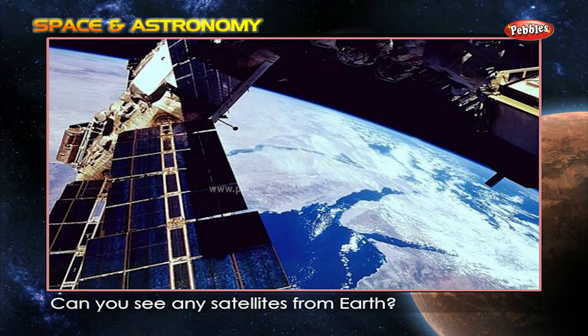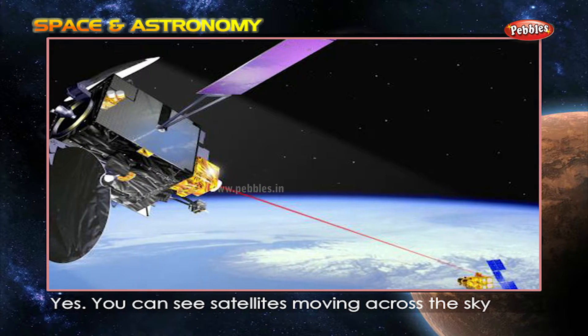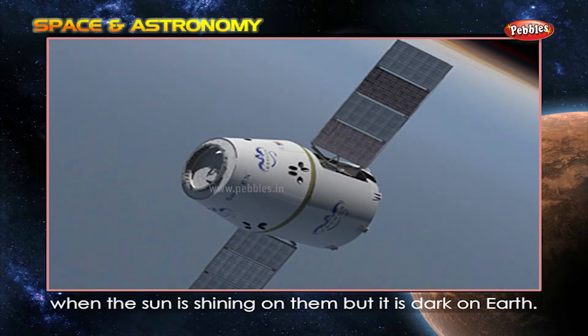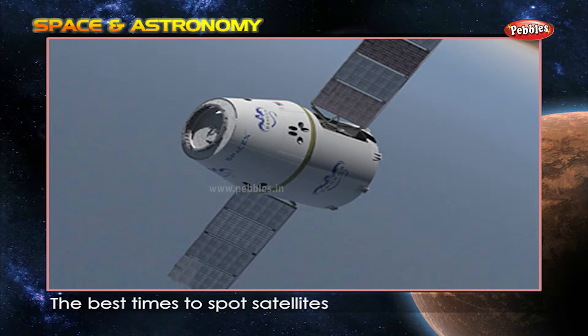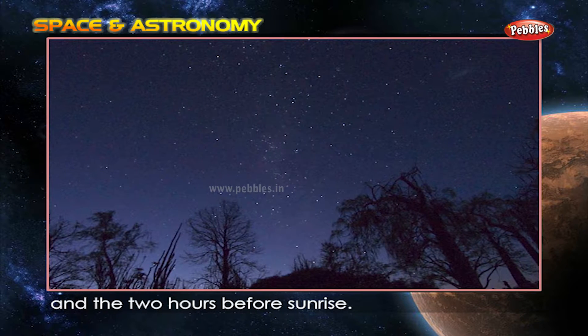Can you see any satellites from Earth? Yes, you can see satellites moving across the sky when the sun is shining on them but it's dark on the Earth. The best times to spot satellites are the two hours after sunset and the two hours before sunrise.